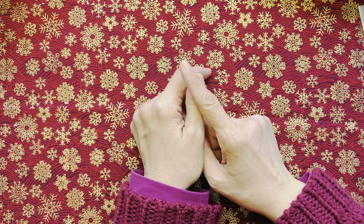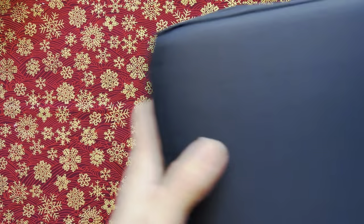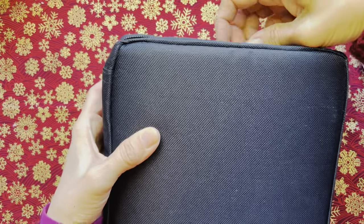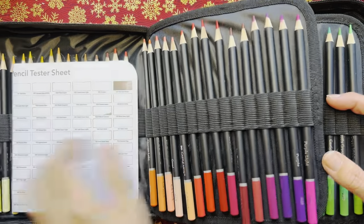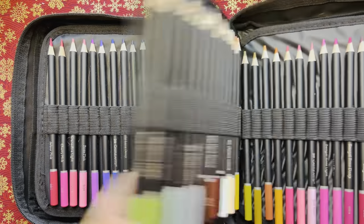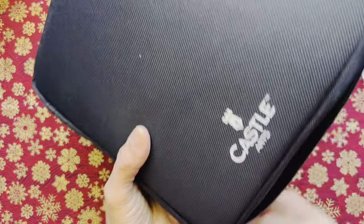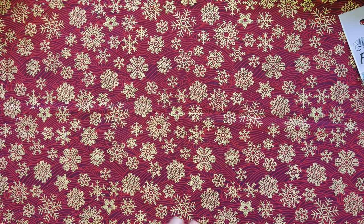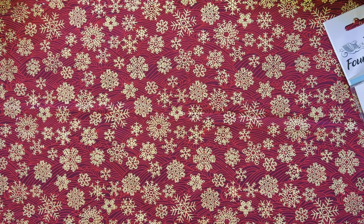I'll show you the colored pencils first. I've got Castle Art pencils — this was also a gift. Most of the things here are gifts. This is my 120-piece Castle Art pencils set. I have yet to complete the color chart. I'm taking this back to Malaysia.